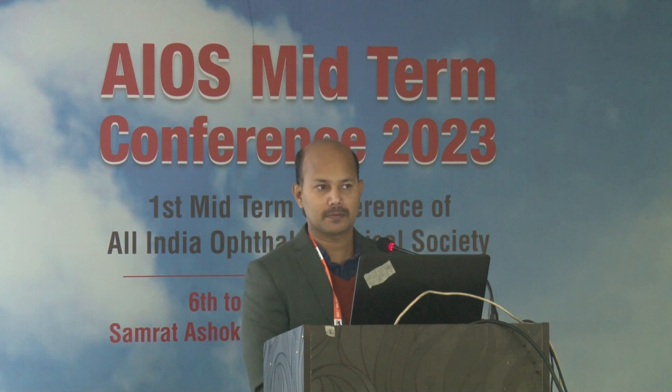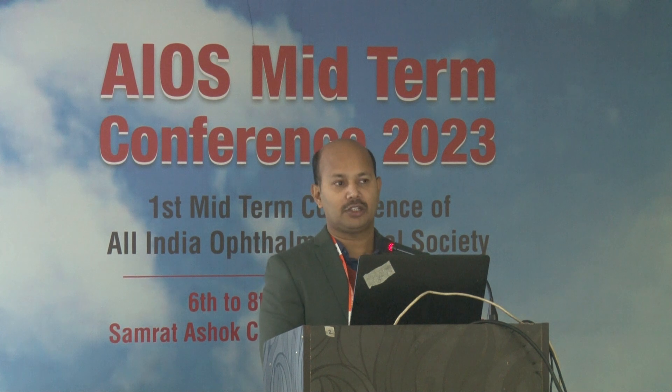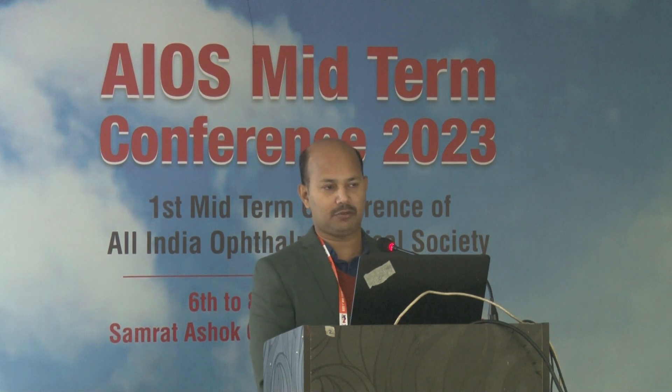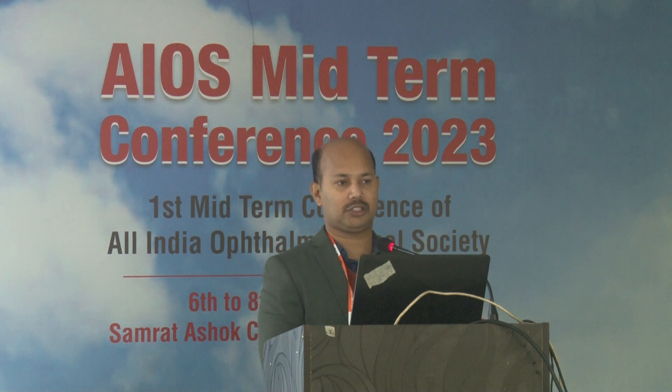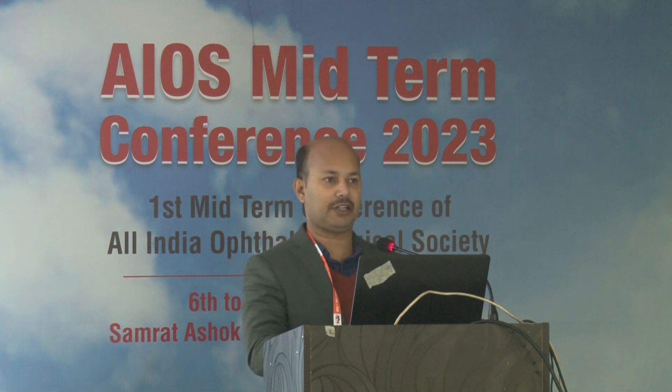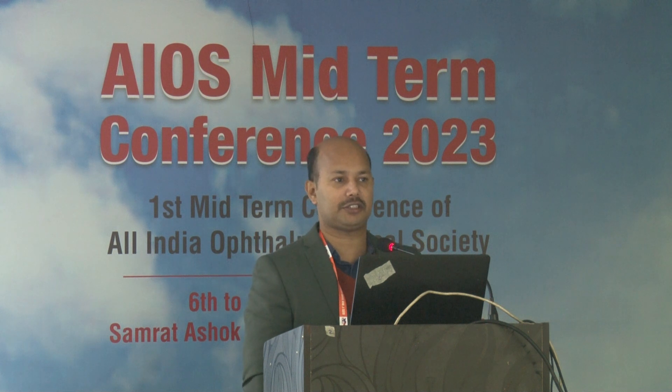A question is raised about the endothelium. The presenter states corneal edema was present with significant stromal edema. When asked if the edema was temporary or permanent, the presenter confirms: after removal and steroid treatment, the edema subsided — there was reduction of edema — but opacity remained.